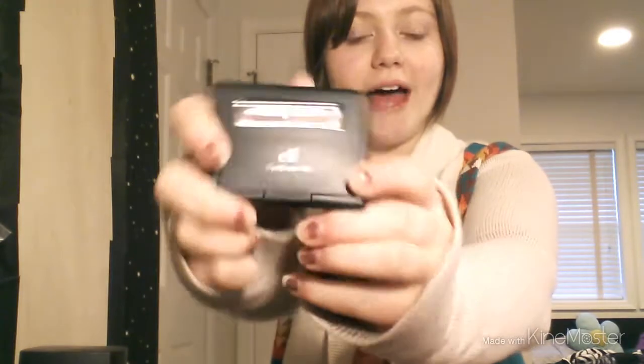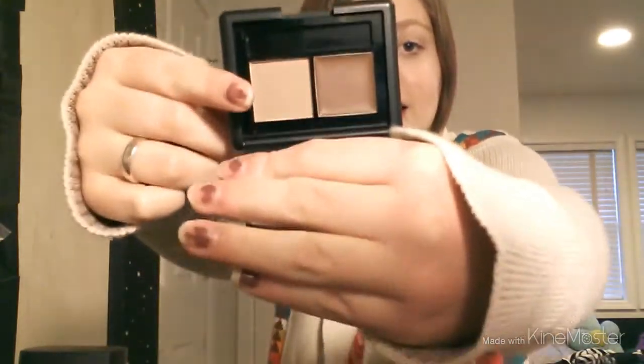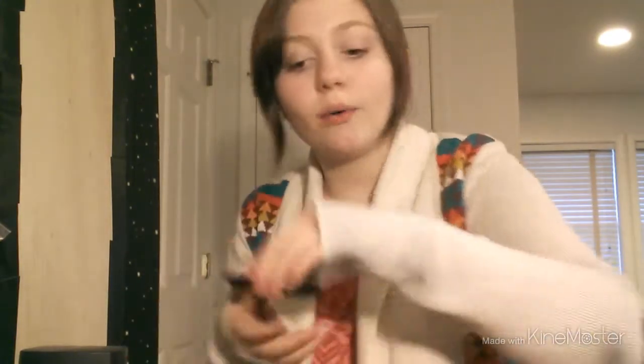The first thing I got was the E.L.F. eyebrow kit in the light shade. It just comes with a little two-sided brush — one side is fuzzy and the other is like an eyeshadow texture, and then there's a cream side. I haven't tried it yet, but oh well.